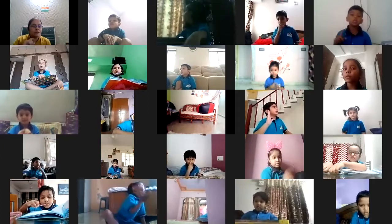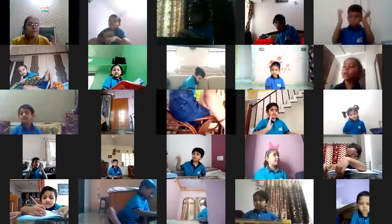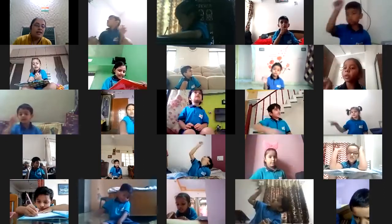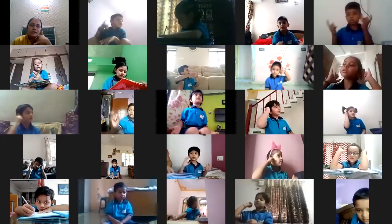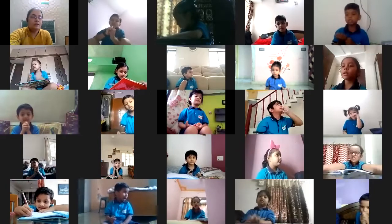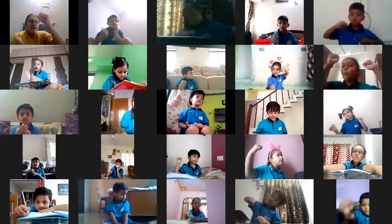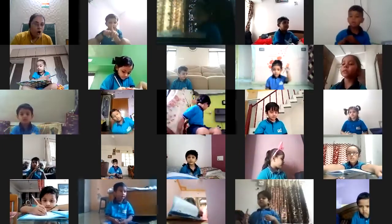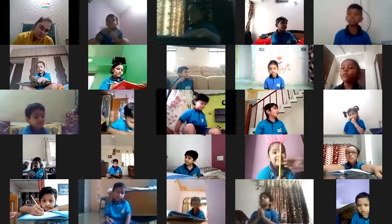O is for Octopus, O, O, Octopus. P is for Peacock, P, P, Peacock. Q is for Queen, Qu, Qu, Queen. R is for Ring, R, R, Ring. S is for Sun, S, S, Sun. T is for Telephone, T, T, Telephone. U is for Umbrella, U, U, Umbrella. V is for Van. X is for Box, X, X, Box. Y is for Yellow, Y, Y, Yellow. Z is for Zoo, Zoo.